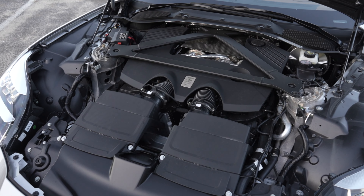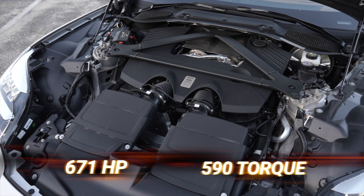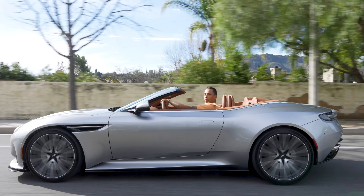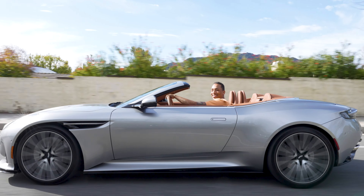Under the hood, we've got a twin-turbo V8 producing 671 horsepower and 590 pound-feet of torque, paired with an 8-speed automatic transmission, giving you 15 miles per gallon in the city and 22 on the highway.